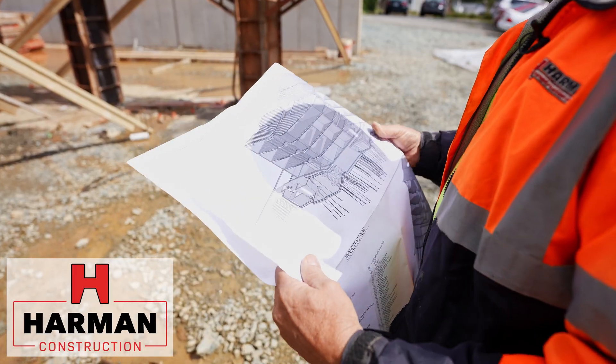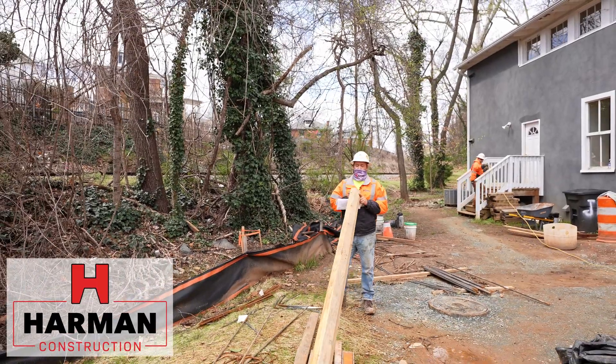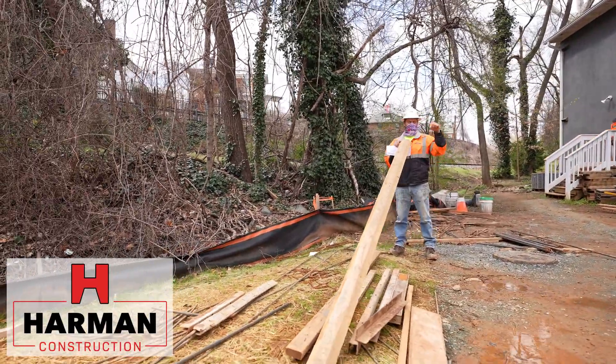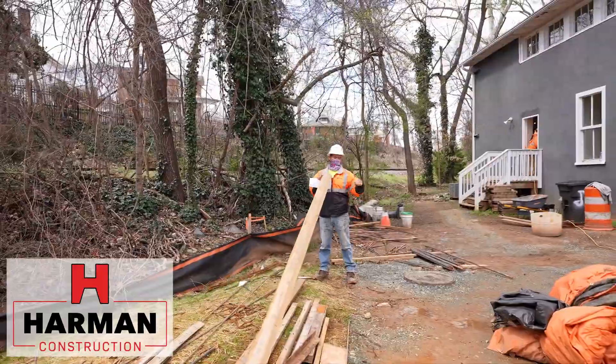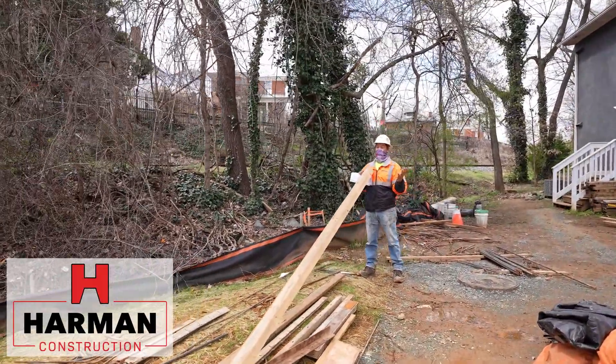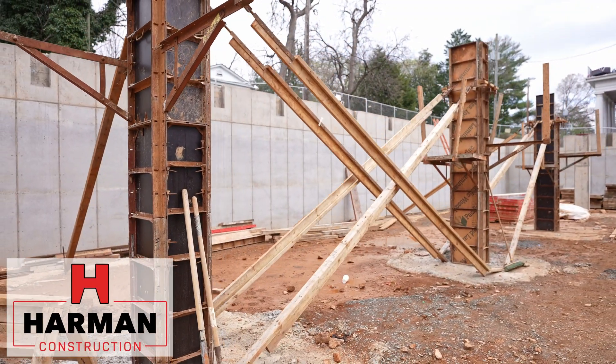They range from anywhere from 10 foot deep to 40 foot deep. So this is approximately 10 foot. We have helical piers that range from anywhere from 10 to 40 feet in the ground. You go as deep as you need to go to get bearing capacity, which is 75,000 pounds. And it took eight days to put them all in the ground.